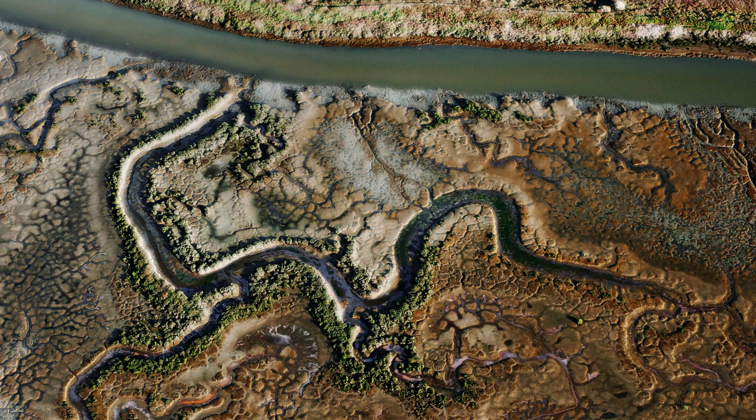The ongoing South Bay Salt Pond Restoration Project, which launched in 2003 after acquiring land from global food corporation Cargill, aims to restore more than 15,000 acres of salt ponds — an area roughly the size of Manhattan.